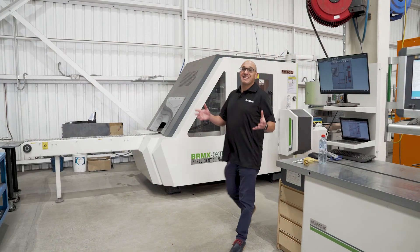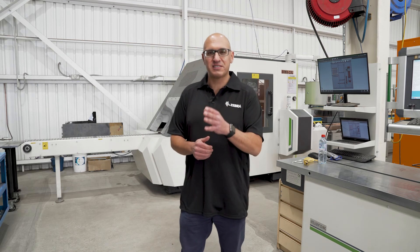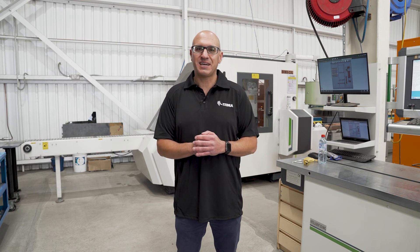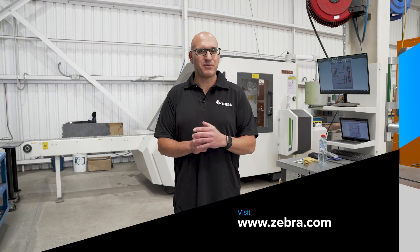I've enjoyed seeing how BE Switchcraft are utilizing RFID technology to improve their visibility throughout their manufacturing processes, and of course seeing the Zebra FX9600 fixed RFID reader. You can find out more about that device — just visit www.zebra.com.